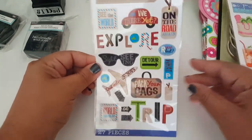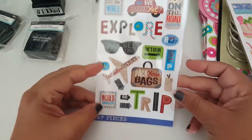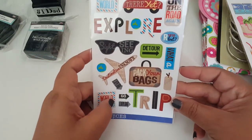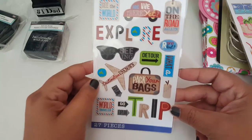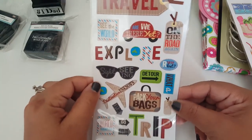Then I got this one here — this says travel. I think the colors in this are really cute as well. It says trip, pack your bags, destination unknown, sightseeing — I like that with the little sunglasses.